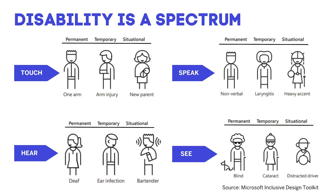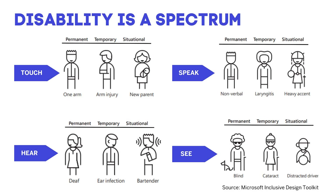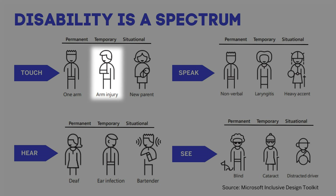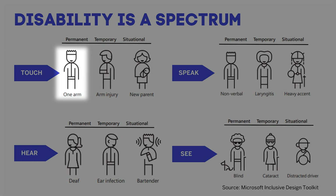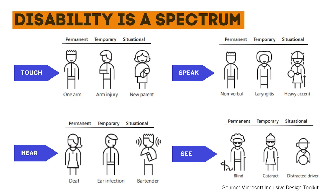Disabilities are not black and white — and UX designers talk about this a lot, for good reason. They can be situational, like a mother holding her newborn child in one arm. Or they can be temporary, like breaking your arm for six weeks. Or you can lose one of your arms permanently. Disability is a spectrum, and all people benefit from addressing different accessibility needs.